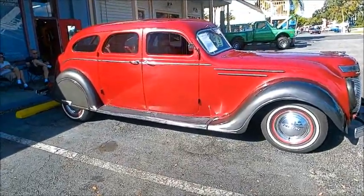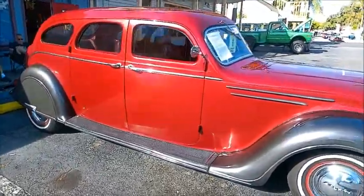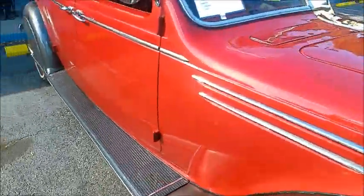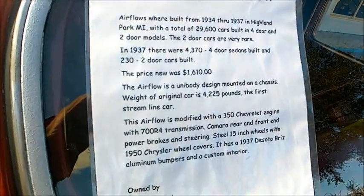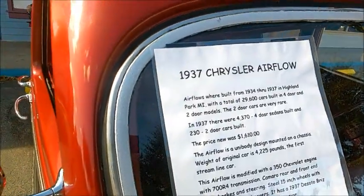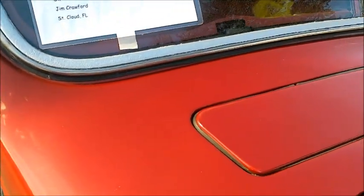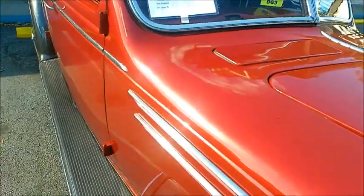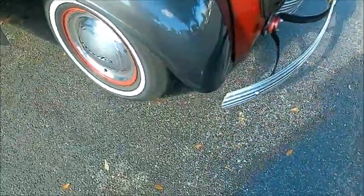Chrysler and DeSoto had a big experiment in the mid-30s that entailed the Chrysler and DeSoto Airflows. As you can see it's quite a streamlined car, but if you're familiar with the Airflow you can see immediately the stance of this car is not original. Further examination indicates it has a 350 cubic inch Chevy V8 and automatic transmission, so this car is a restomod. You notice the twin vents there in the cowl bringing fresh air into the car, and on the original Airflows the windshield on both sides cranked out for ventilation too.